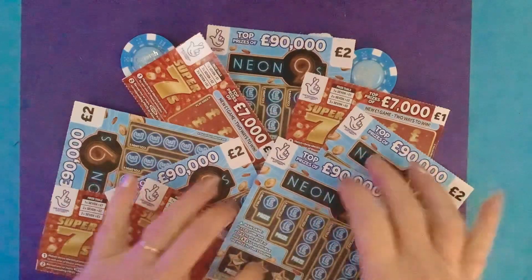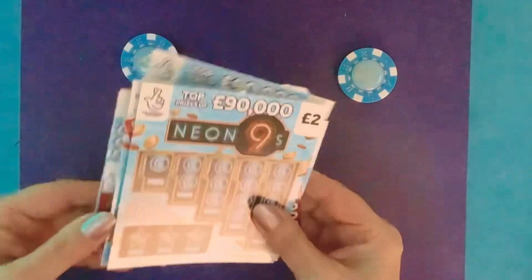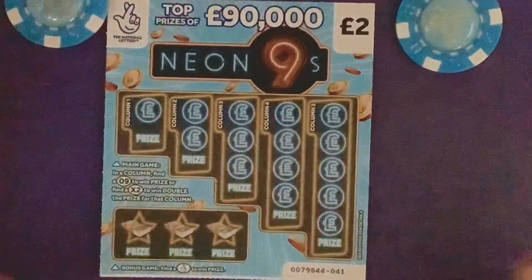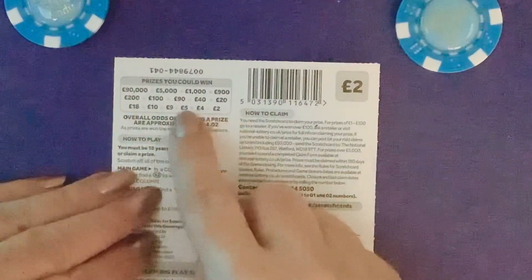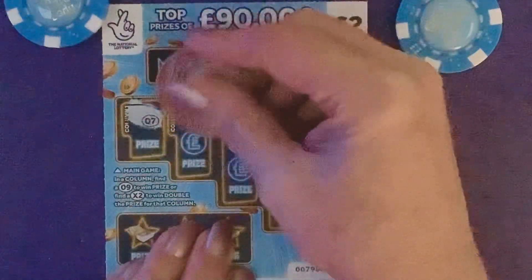I'm not big on the Neo Nines — I think I won 20 quid. I have won 40 pounds on Super Sevens; it was one that I missed but you all spotted it for me. They're all from one strip so I might alternate them. I'm going to start with the Neo Nines. All we need to do here: find a nine to win a prize, five nines wins double the prize. We've got a one in 4.02 chance of winning either 2, 4, 5, 9, 10, 18, 20, 40, 90, 100, 200, 900, 1000, 5000, 90,000 pounds.